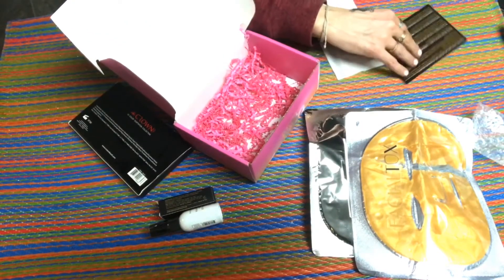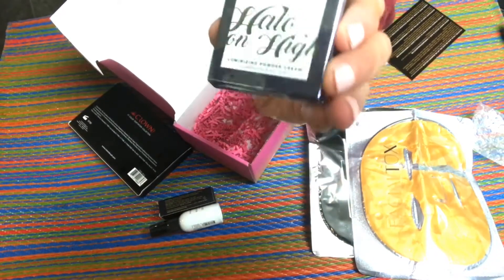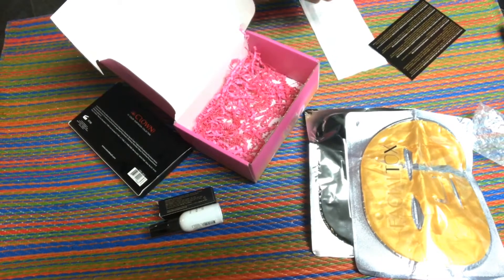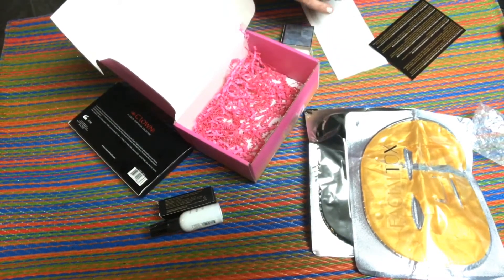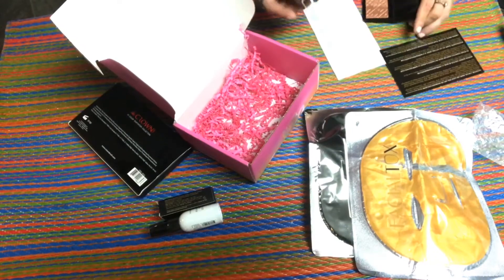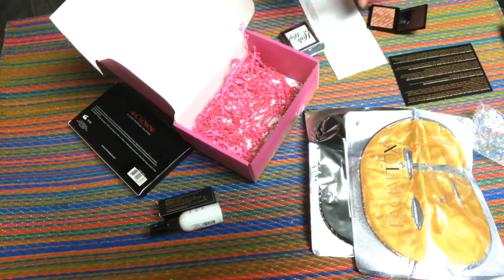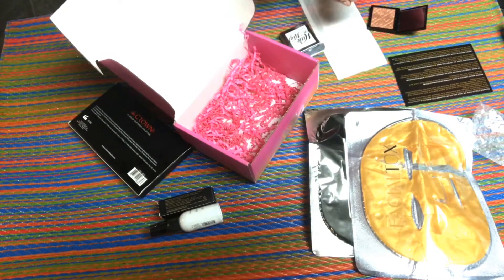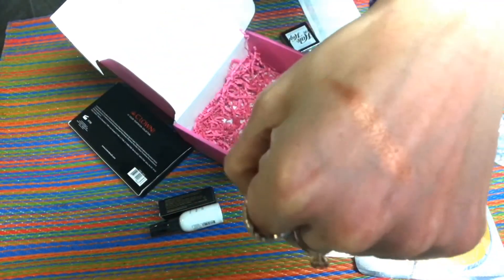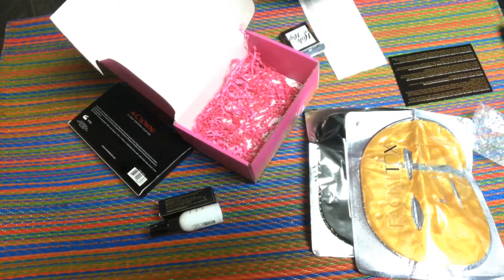Then we have So Susan Cosmetics Halo on High in Candles and Kisses — this is a $25 product. I get the So Susan box because I really like it. Let's see what this is — Halo on High. Wow, look at that color! It's a luminizing powder. That is very, very pretty — there's a swatch of that. Super pretty, I like that a lot.